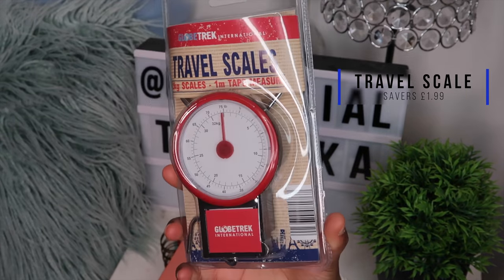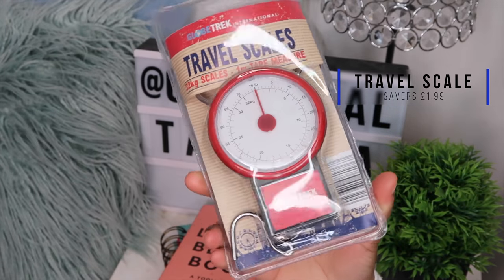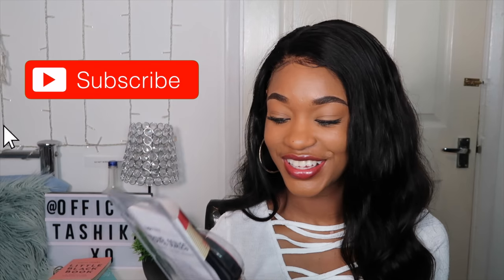If you're traveling soon, I definitely recommend getting a travel scale. This will save your life — it was £1.99 from Savers. I got it so I can weigh my suitcase before I travel because I don't want to get to the airport and find my suitcase is overweight and get charged. So when I get to the airport, everything's going to be fine.